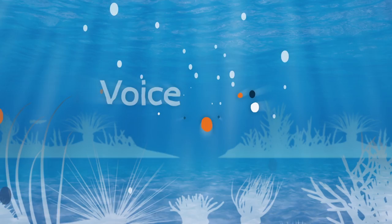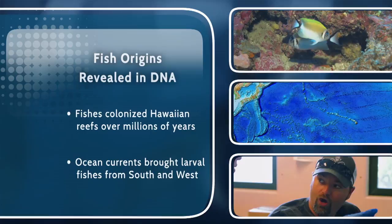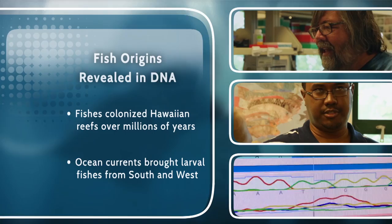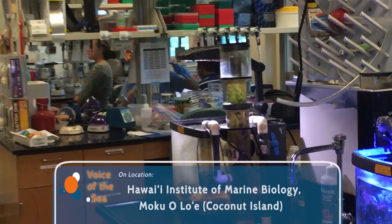Welcome to Voice of the Sea. In this episode, we're investigating the origins of Hawaiian reef fishes with Dr. Brian Bowen's lab at the Hawaii Institute of Marine Biology. Dr. Bowen and his researchers are using genetic tools to uncover the mystery of where Hawaii's reef fishes came from.